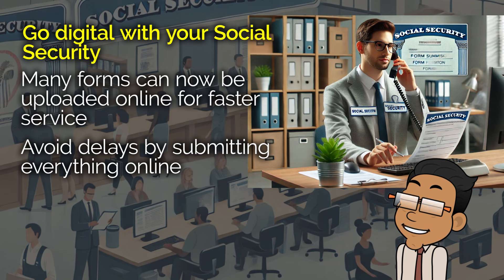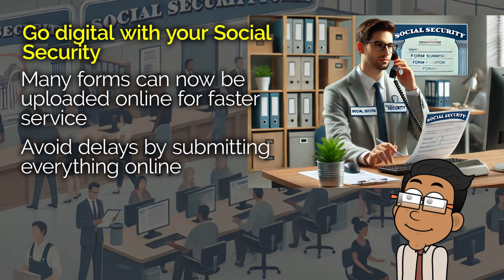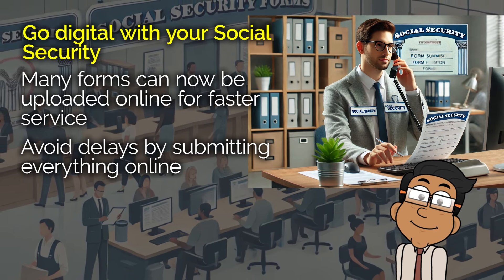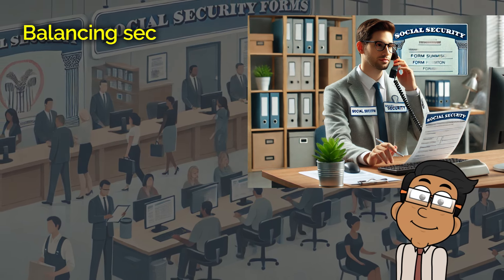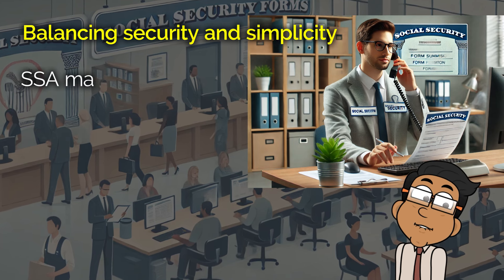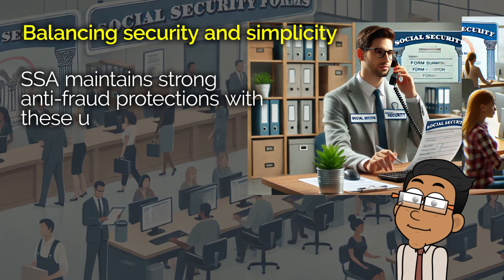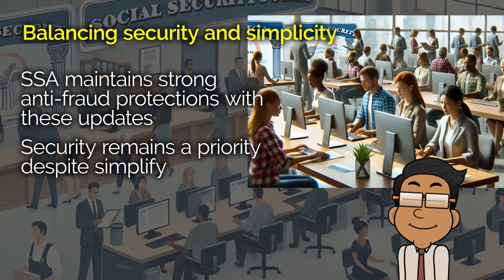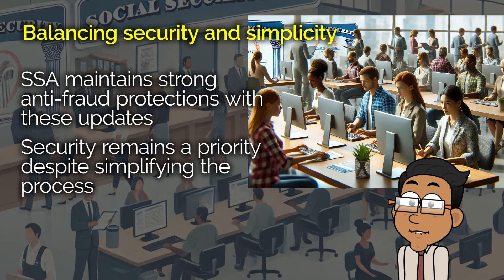What's more, the Social Security Administration is considering removing signature requirements for even more forms, so there are even more improvements on the way. You might be wondering what this means for fraud protection. The SSA has reassured us that even though they're reducing paperwork and simplifying processes, they're not compromising on security. They've put safeguards in place to make sure these changes won't make the system more vulnerable. They're balancing efficiency with security, and that's key to making sure we all get the right benefits at the right time.